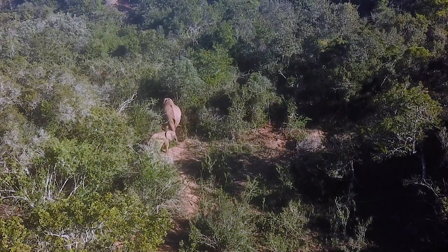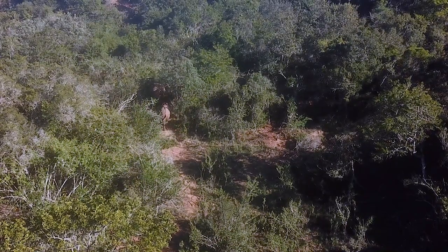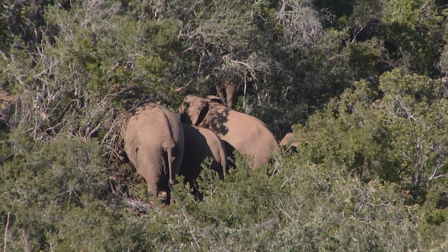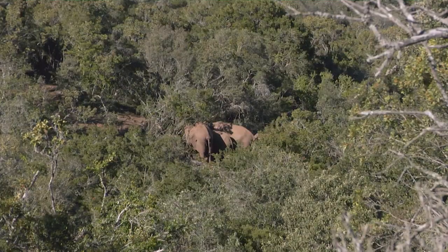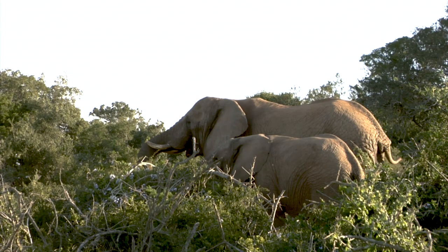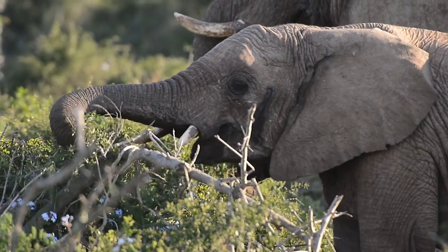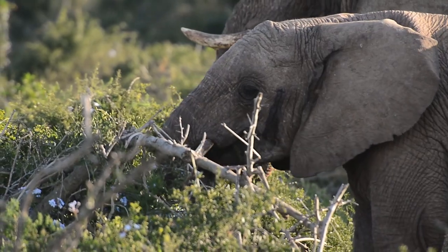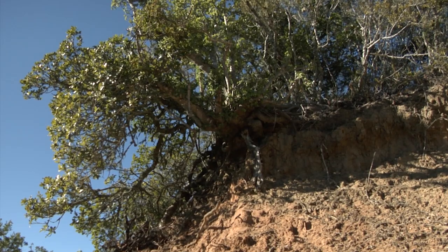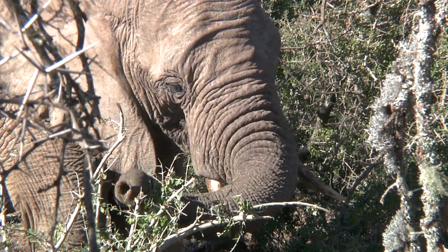African elephants move through the dense thicket with ease, picking paths where they exist and making them where they do not. The elephants spend much of their time in the thicket, which provides them with shelter from the wind and sun, and a ready source of food. Each elephant can eat up to 140 kilograms of food a day, and one plant that they particularly like is spekboom.